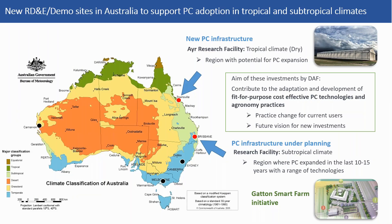We have been doing a lot of on-farm research, and only recently — about a year and a half ago — the Department of Agriculture and Fisheries invested in a new structure where we can do R&D, demonstrations and training in the dry tropics, located at Ayr, about 80 kilometres south of Townsville. Under the Gatton Smart Farm Initiative launched last week, there's also planning for structures in Gatton in a subtropical region. DPI in Western Australia has one in the desert region in Carnarvon, and there are also demonstration sites at Gosford and Richmond.